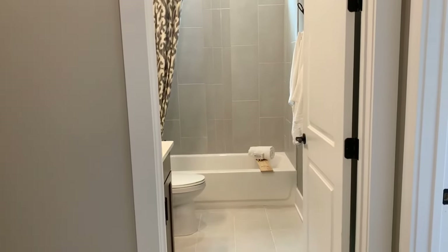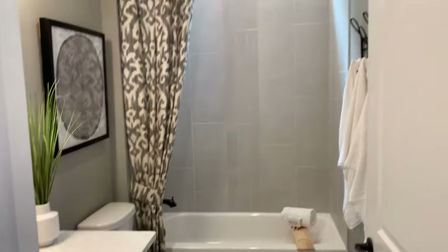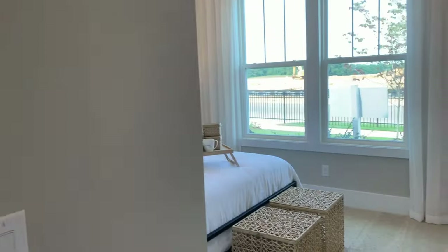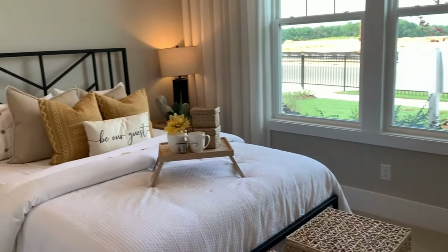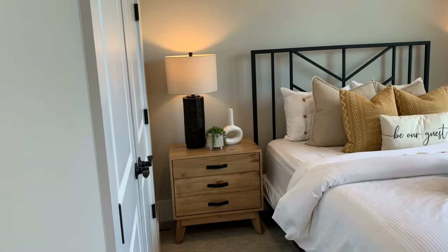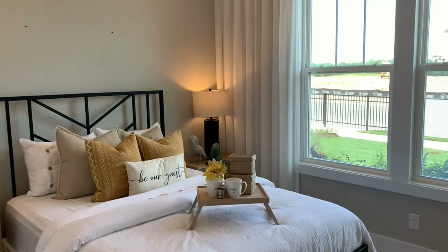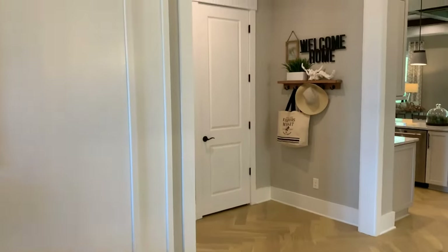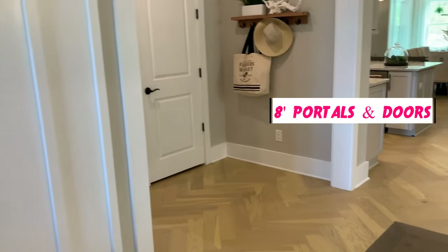As we enter, immediately to the right you'll find a full bath, very nicely appointed as all the models would be. And to the front of the house is a good-sized guest room. There's a queen bed with a couple of nightstands and a reaching closet. I should point out that all of the portals and doors throughout the house are eight feet high — sometimes they feel even higher because of their width.